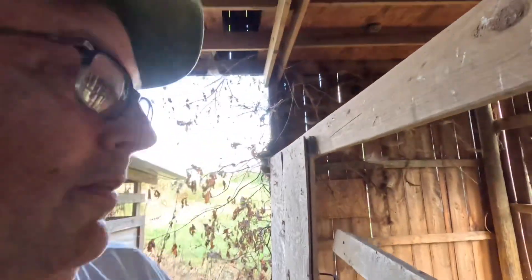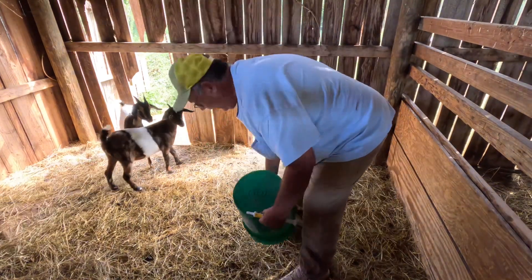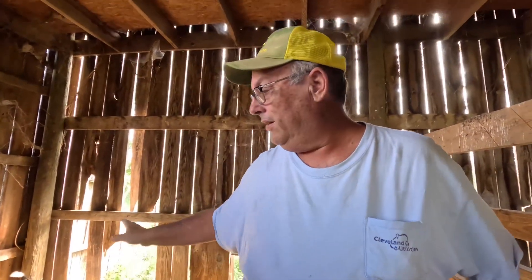I'm gonna get in there, give her a little B12, and see if it'll get her back on the right track. I really need to be working with them anyway because these are the future of my milking herd, so I need to get them really used to me.